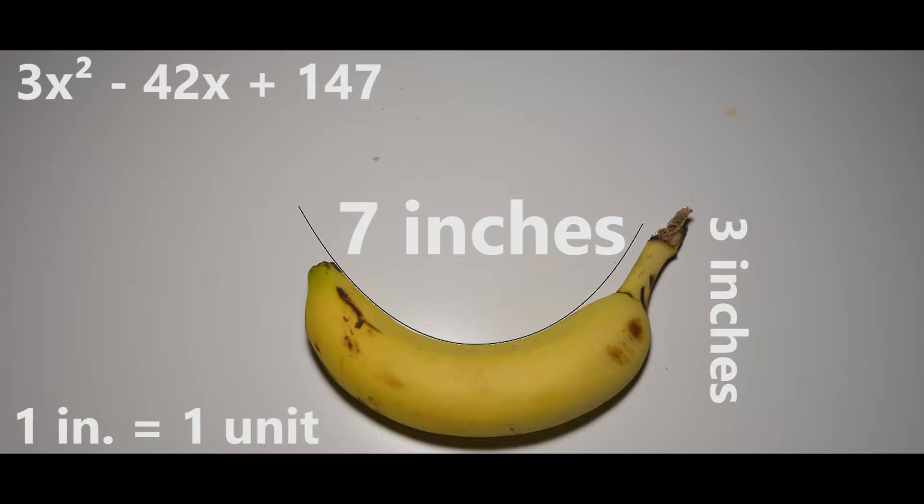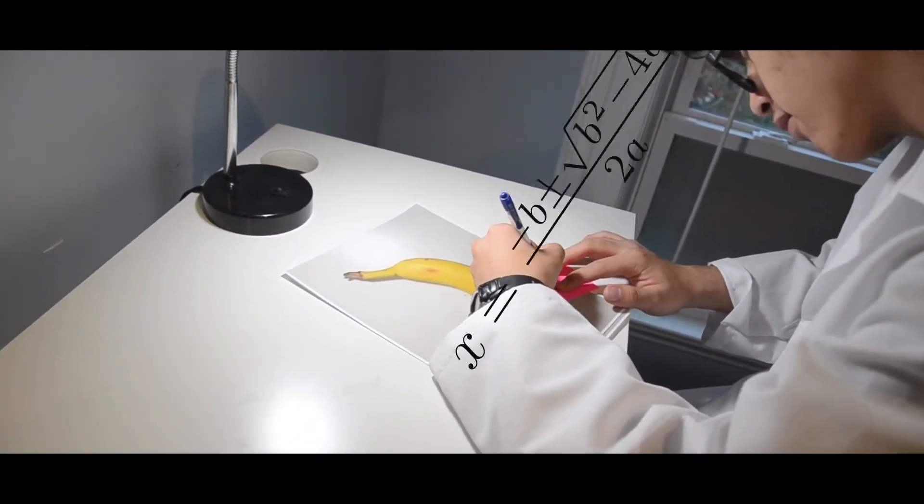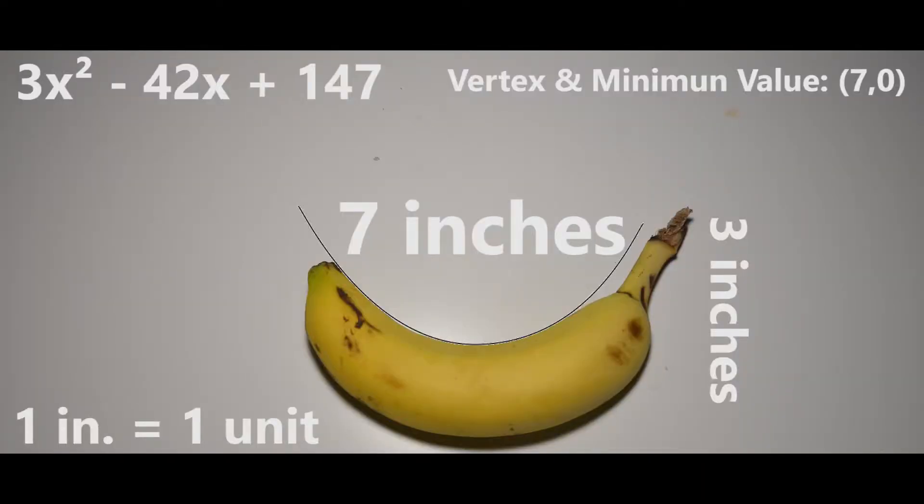For example, scientists have figured out that the vertex and minimum value is 7 comma 0, because it is 7 units on the x-axis. Using the so-called quadratic formula, they have figured out that the zero of the function is negative 0.14, since the vertex lies directly on the x-axis.